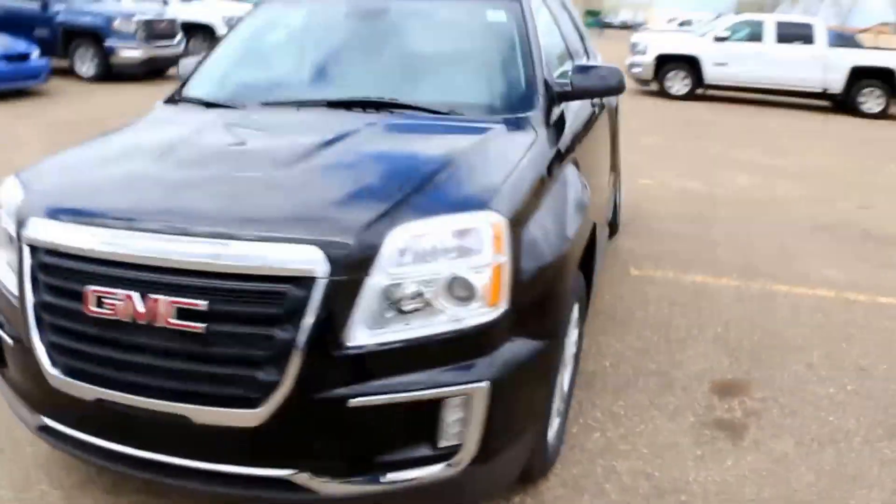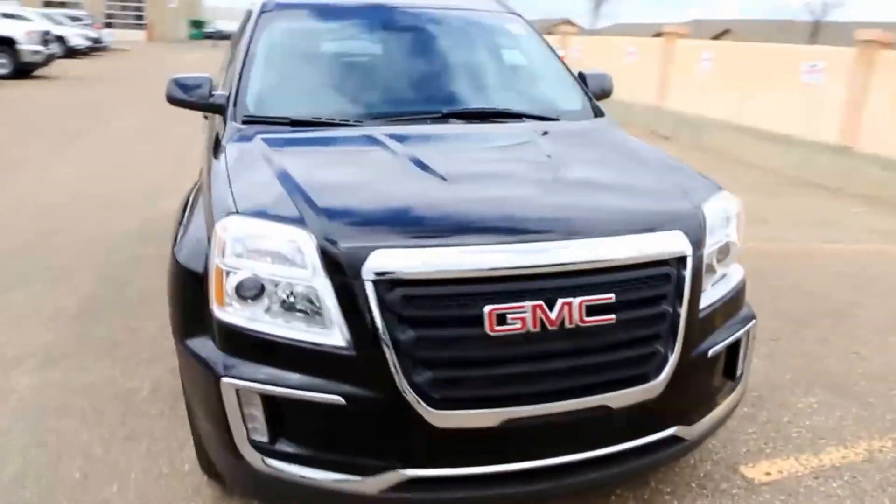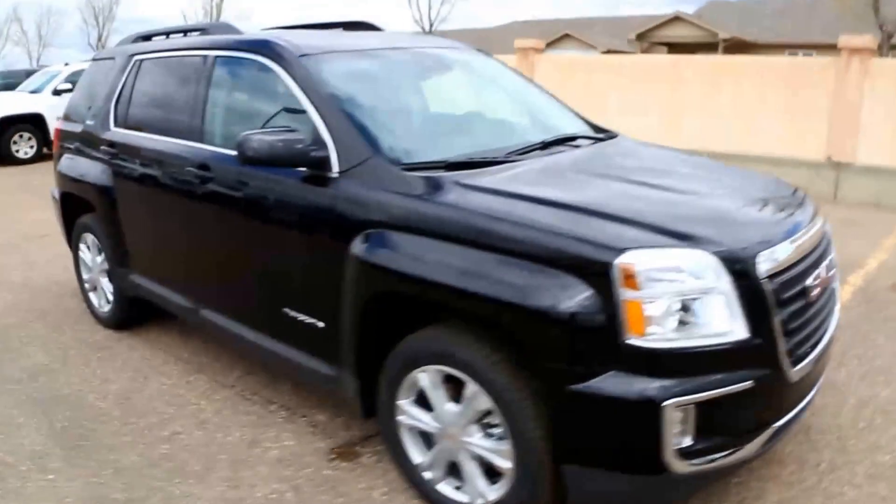Welcome to Davis Buick GMC here in Madison, Alberta. Today we have a 2017 GMC Terrain.